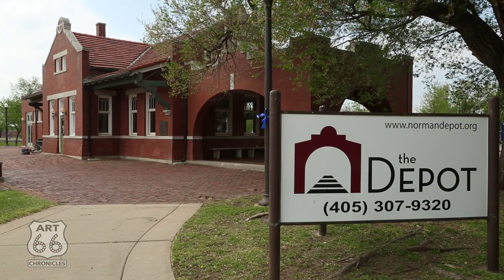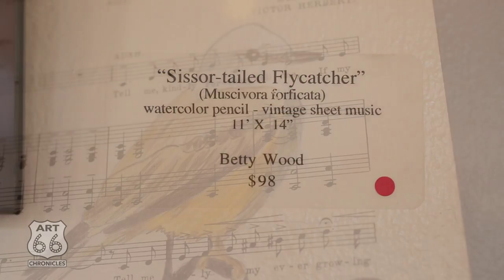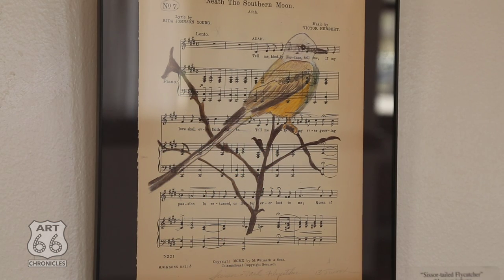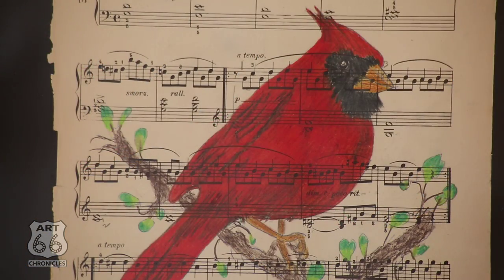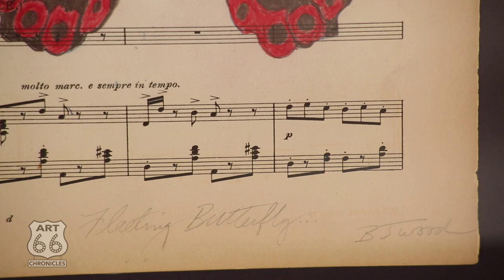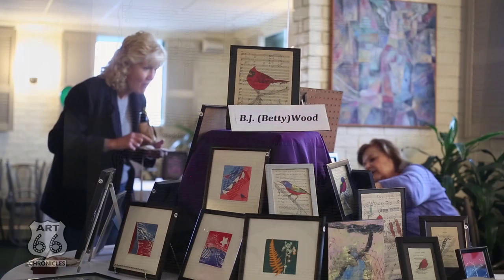Years ago I collected sheet music, not knowing why. A friend of mine said, you do a lot of things with birds — why don't you put some birds on there? So I started using watercolor pencils and colored pencils — not watercolor per se, but watercolor pencil because the pigment is really strong — and putting birds and other nature images on the original music. They've been pretty well received, and now I literally have stacks of sheet music I've been picking up.